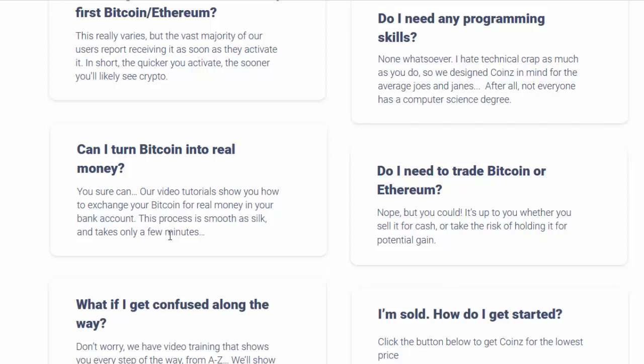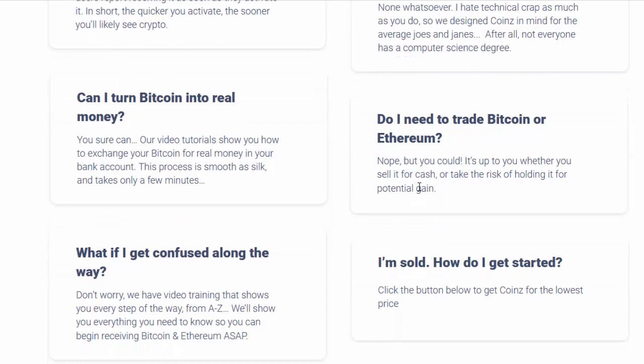Do I need to trade Bitcoin or Ethereum? Nope, but you could. It's up to you whether you sell it for cash or take the risk of holding it for potential gain. What if I get confused along the way? Don't worry — we have video training that shows you every step of the way from A to Z. We'll show you everything you need to know so you can begin receiving Bitcoin and Ethereum ASAP. I'm sold. How do I get started? Click the button below.